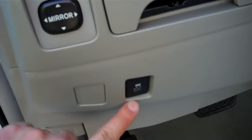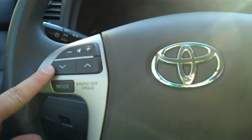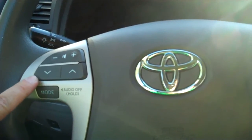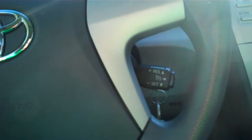It's nice that it has vehicle stability control, excellent for inclement weather driving. Notice how they have the radio controls up here on the steering wheel, as well as cruise — nice and easy to reach.